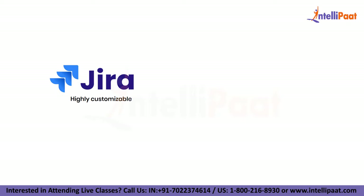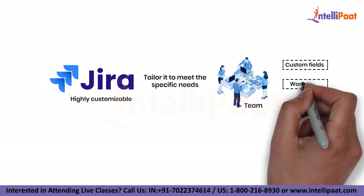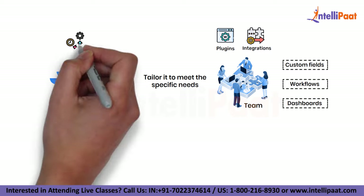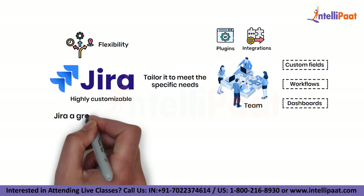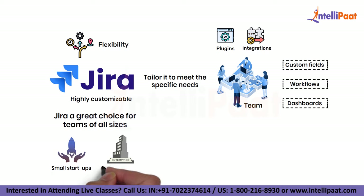Jira is also highly customizable so you can tailor it to meet the specific needs of your team. You can create custom fields, workflows and dashboards and even build custom plugins and integrations. This flexibility makes Jira a great choice for teams of all sizes, from small startups to large scale enterprises.